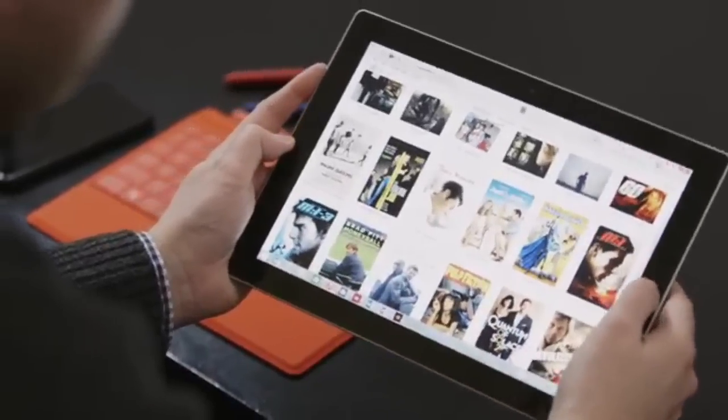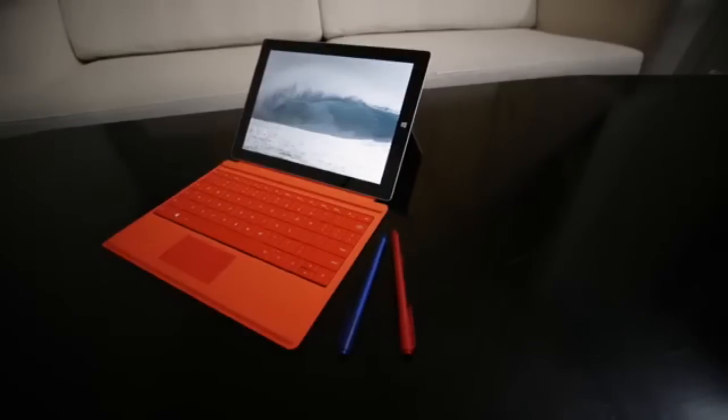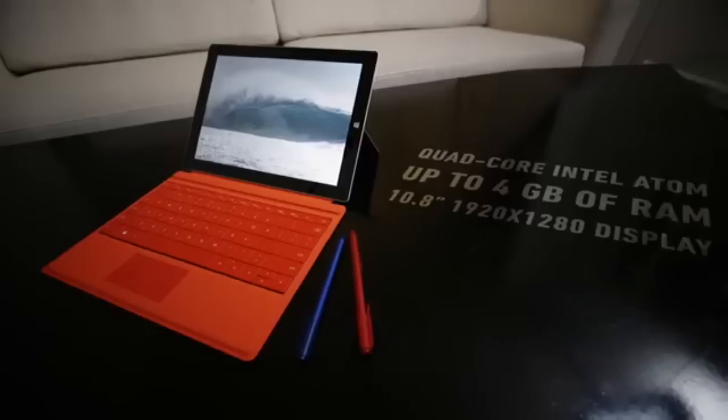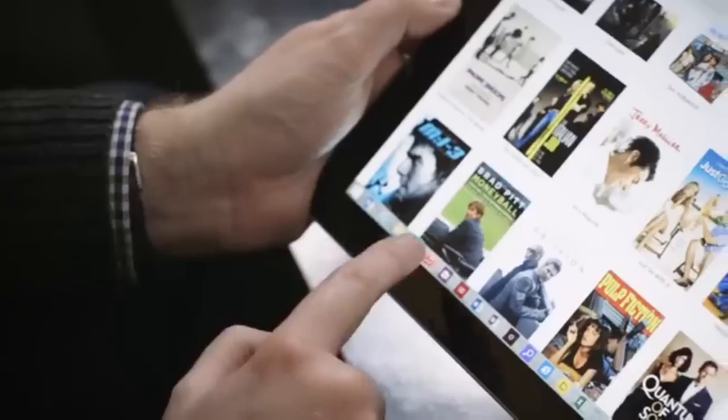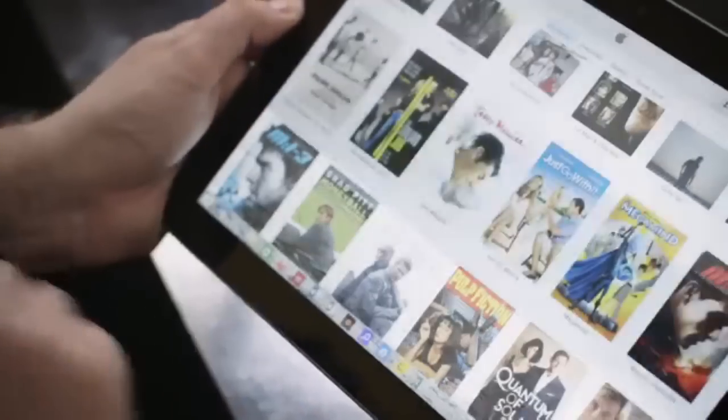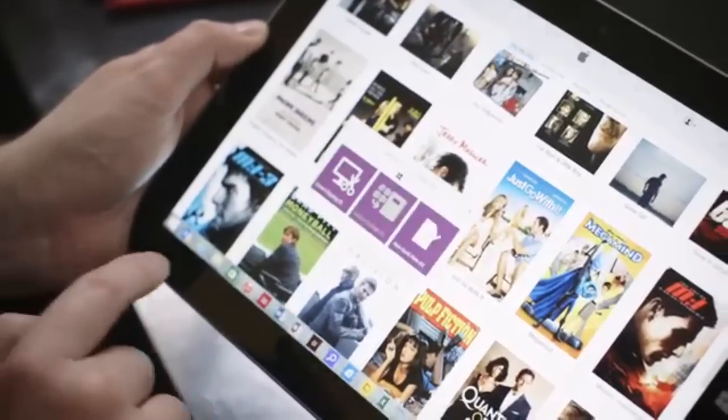Coming in at number 4 is the Microsoft Surface 3. I know this is a budget video but this is one of the best laptops if you're going to go hybrid, so I have to throw this in here. Some of the pros are that it costs less than the Pro version of the Surface and it has a beautiful design. The kickstand is awesome and it runs a full version of Windows, not the watered-down version. It has one of the best keyboard covers in the whole hybrid laptop category.